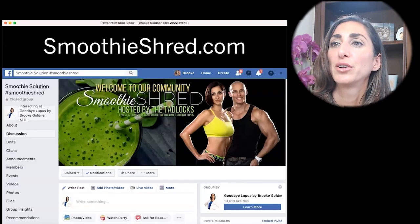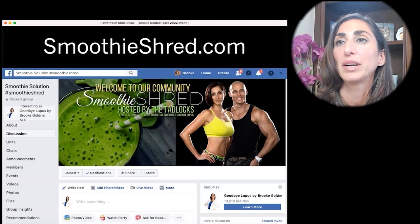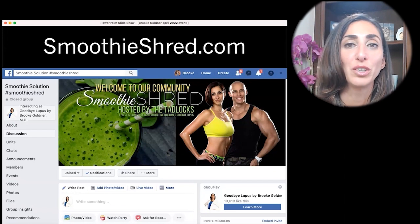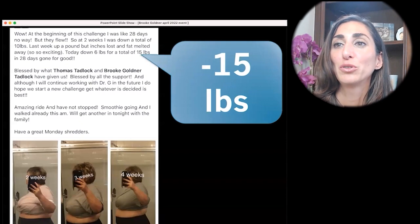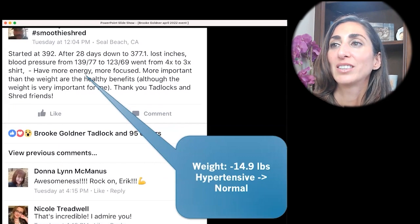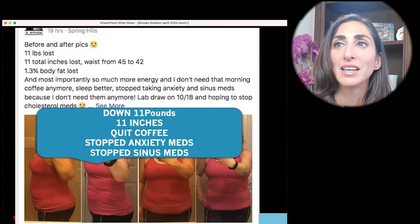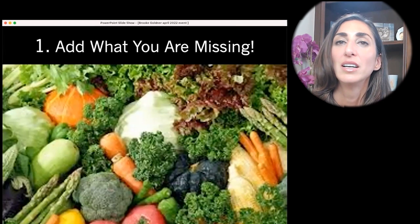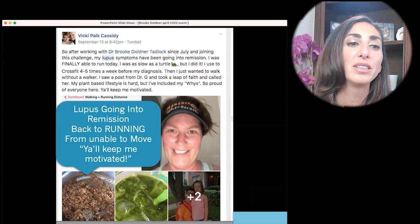We also have a free Facebook page called the Smoothie Solution — it's a free community where we help people every day who have questions and want to support each other. People with green mustaches sharing what they're doing. People are losing incredible amounts of weight — eight pounds, two inches off the waist, blood pressure back to normal in one month, off coffee and anxiety meds, down 11 pounds, lupus going into remission. All really cool results.